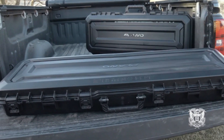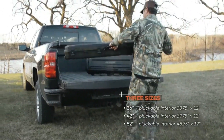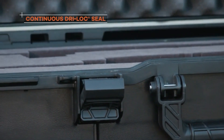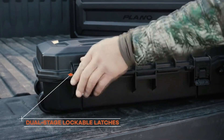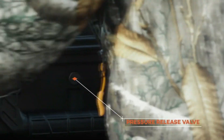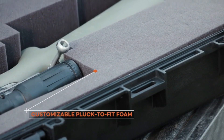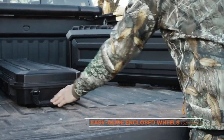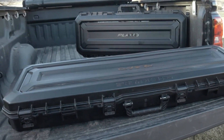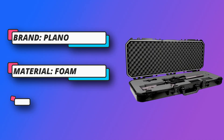Plano All-Weather Tactical Gun Case. Protect your firearms from damage with the Plano All-Weather 42-inch Tactical Gun Case. Continuous dry-lock seal creates a watertight, dustproof shield, protecting your firearms from water damage in the elements. Rugged, industrial-strength construction is elevated with heavy-duty dual-stage lockable latches for additional security. Easy-glide wheels allow for easy transportation without weighing you down.